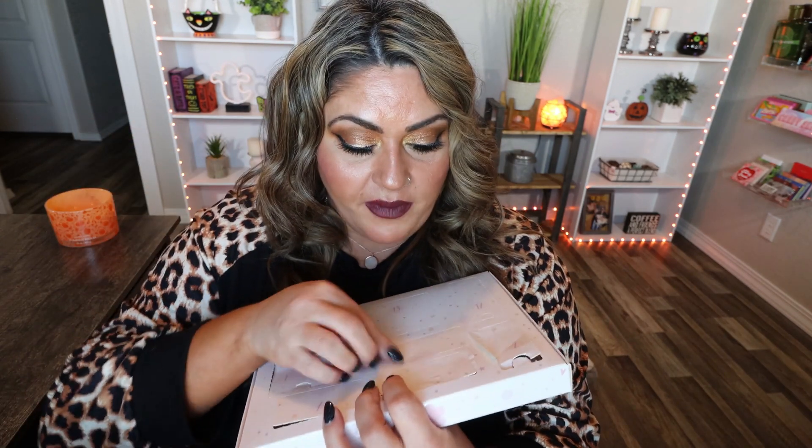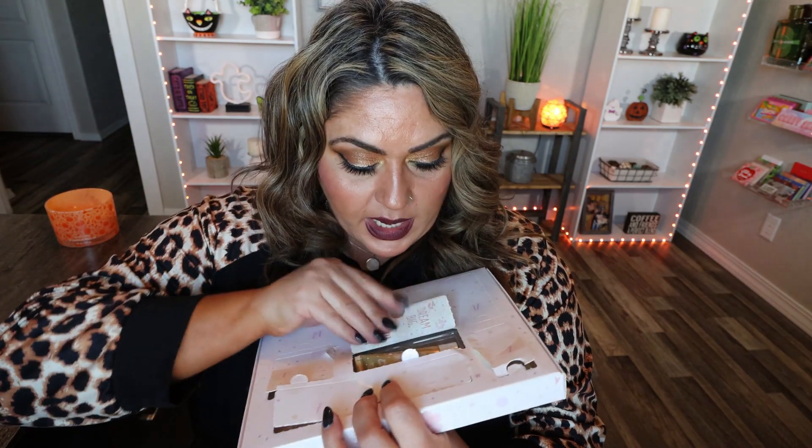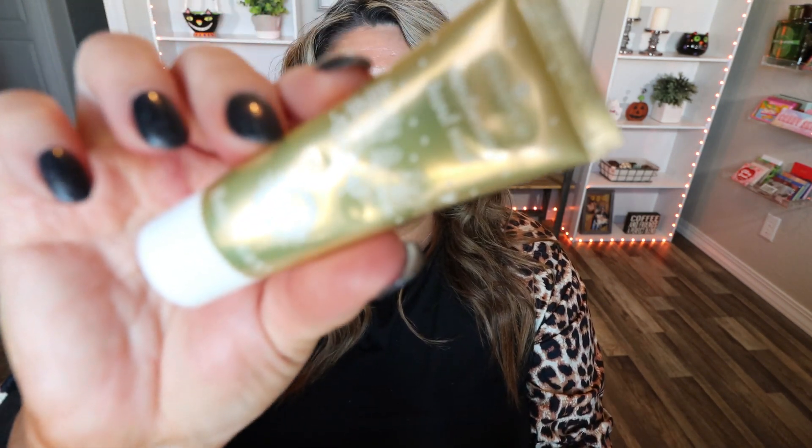Moving on to number eleven — it's a long skinny one that says 'Dream big, cream bigger.' We have the Essence moisturizing hand mask. I am excited because we are getting some body care as well. It does have a safety seal. This is such a great mix of different products.